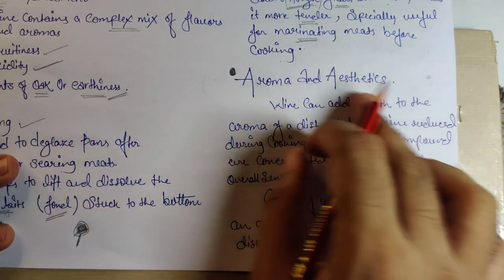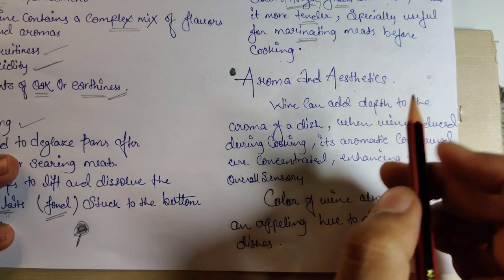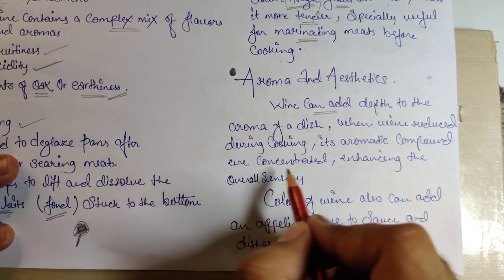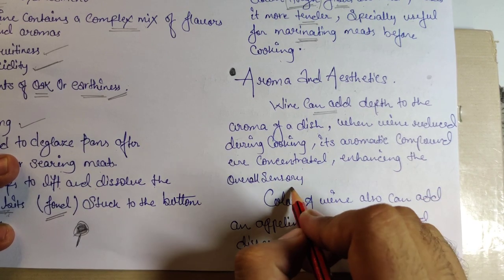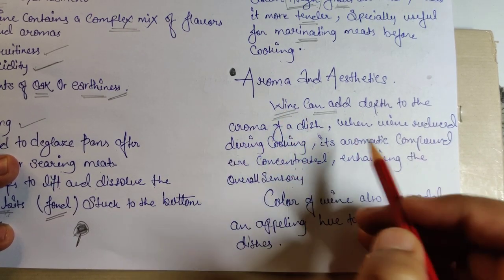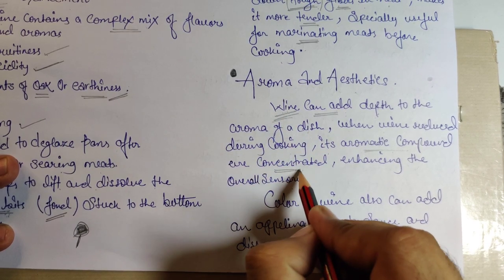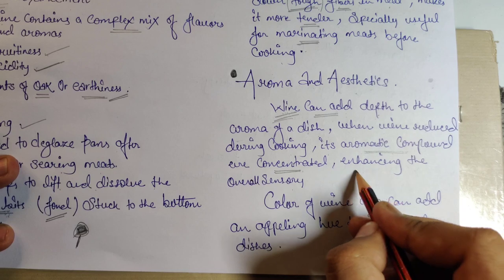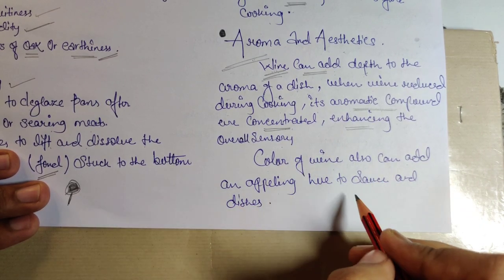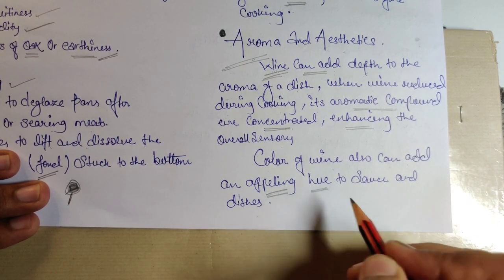Wine can also add depth to the aroma of a dish. When wine reduces during cooking, its aromatic compounds are concentrated, enhancing the overall sensory experience. The wine interacts with spices and aromatics to concentrate those elements. Additionally, the color of wine can add an appealing hue to sauces and dishes.